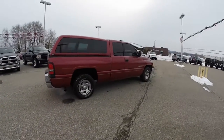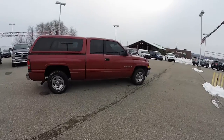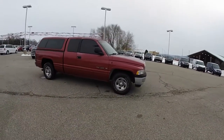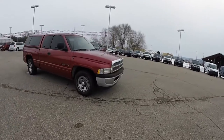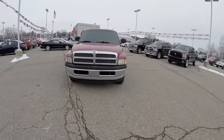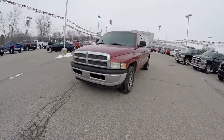This has concluded our quick walk-around look at this 1999 Dodge Ram 1500 ST Quad Cab. If you have any questions or would like to see this vehicle, please contact our showroom. One of our friendly sales staff will be more than happy to answer any questions you may have. And as always, thanks for watching.